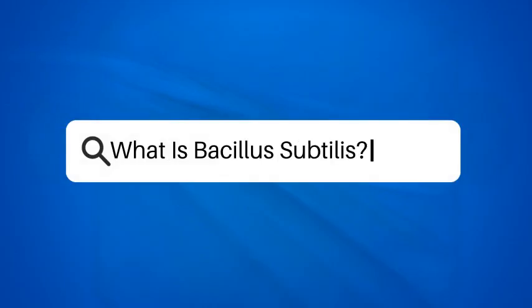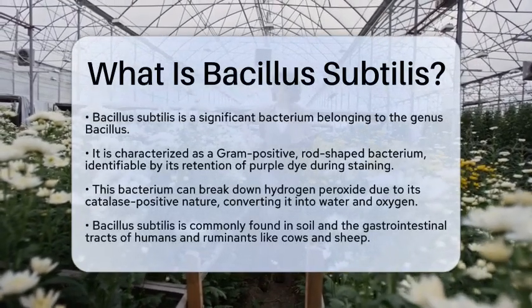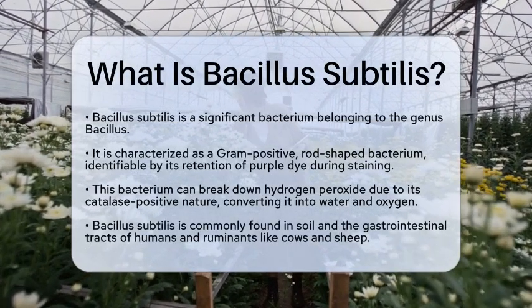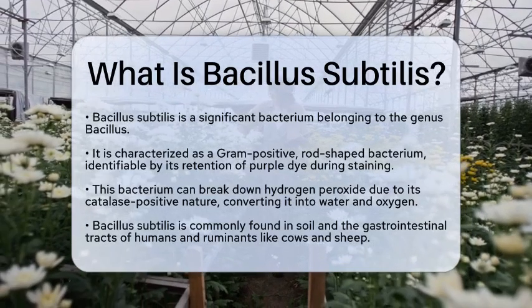What is Bacillus subtilis? Have you ever wondered about the tiny organisms that play a big role in our world? One fascinating example is Bacillus subtilis. This bacterium belongs to the genus Bacillus and is known for its unique characteristics.